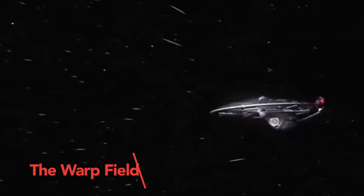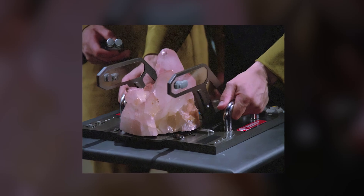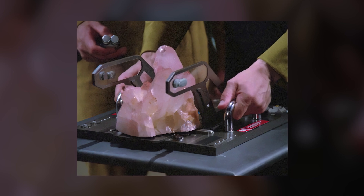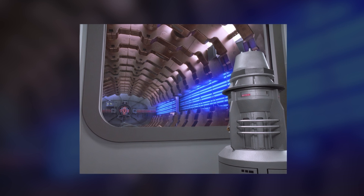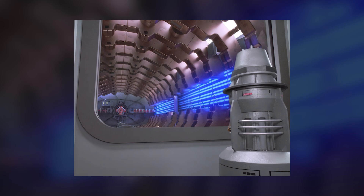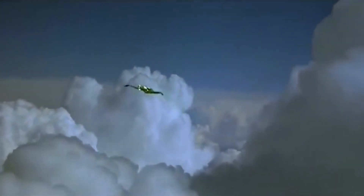In Star Trek, warp speed is made possible through the ingenious invention of the warp drive. This marvel of engineering harnesses matter-antimatter reactions regulated by a substance called dilithium. These reactions generate highly energetic plasma, known as electroplasma, which interacts with the starship's warp coils. Enclosed within a warp nacelle, these coils create a protective warp field or bubble around the Enterprise, safeguarding the crew as space twists and turns around them.